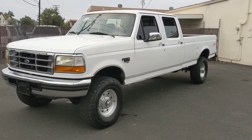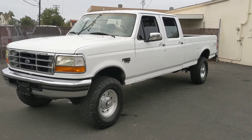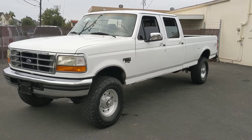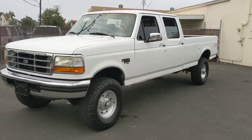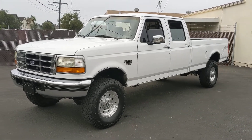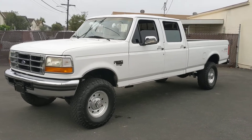Hello again from California Auto Direct. Here we have a 1997 Ford F-350 7.3 liter Power Stroke turbo diesel with four-wheel drive. This is the XLT package, one owner, and has 84,600 and some change miles on it.